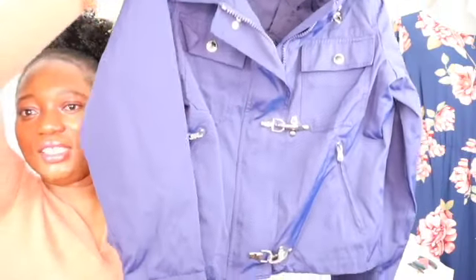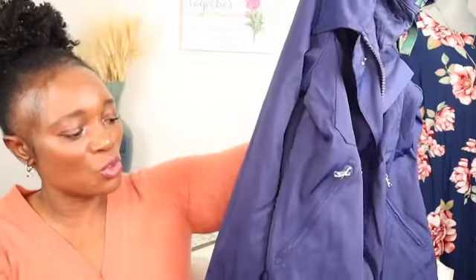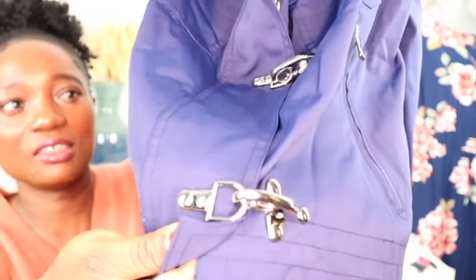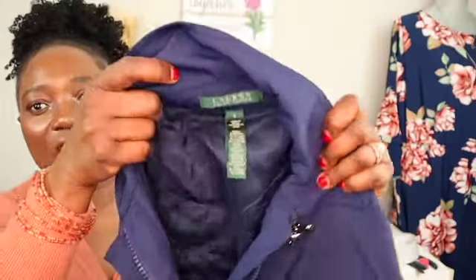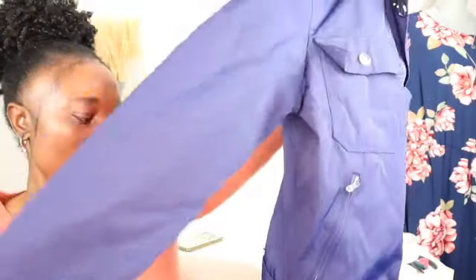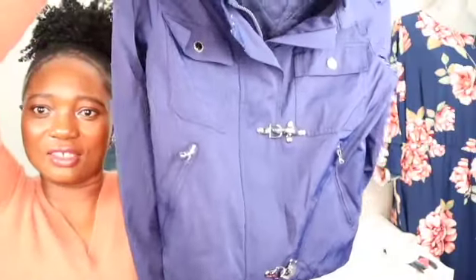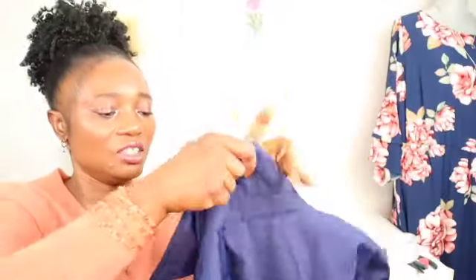One of my favorite finds is this one. Look at this jacket — I wish the camera could show you the beautiful navy blue with all these buttons. Look at the studs — they're silver. The brand is Lauren Ralph Lauren. I almost want to keep this for myself, it is so pretty. This jacket is classic, look at the style. It's a size large, nice and warm.